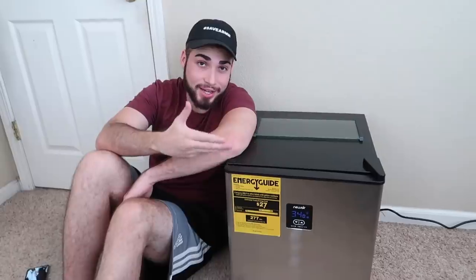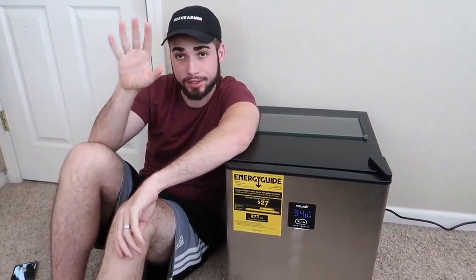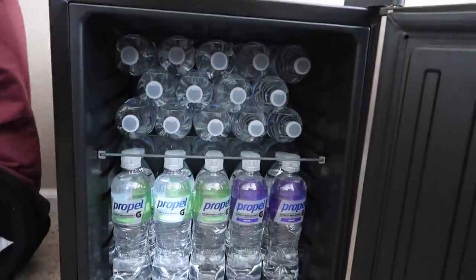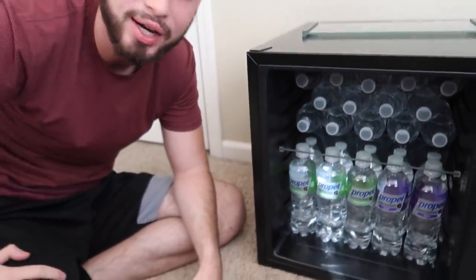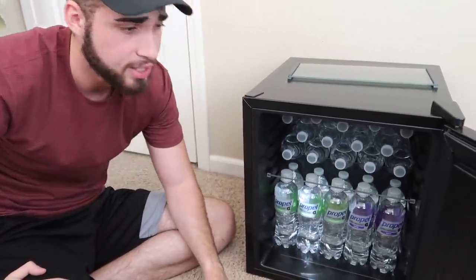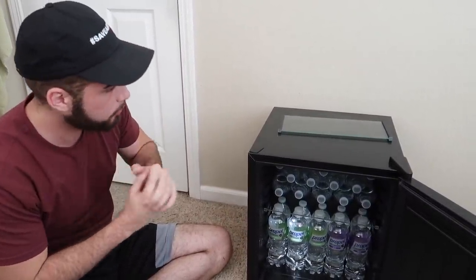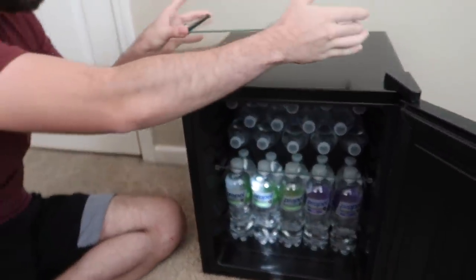Alright guys, we're here with our brand new beer fridge — but no beer. Check out my stash: water, vitamin water. Finally I'm going to be able to keep myself hydrated no matter what the occasion, whether that's playing video games or editing. There's an extra glass shelf that came with it but we won't be using it — I'll store it properly. It's real glass, high quality stuff.